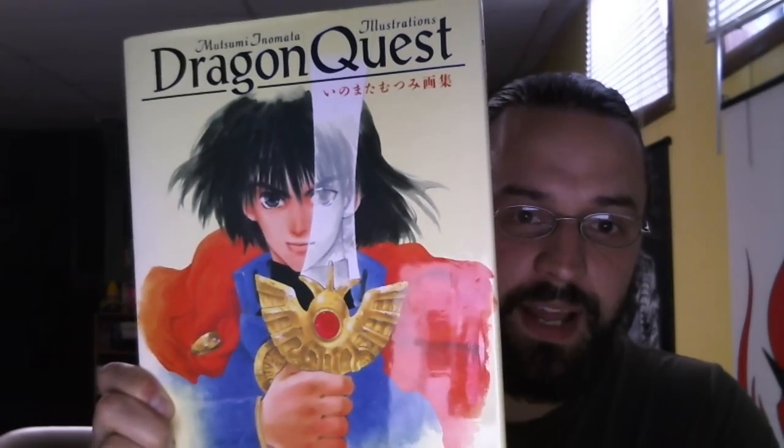So this is an art book for Dragon Quest. It looks like it came out between five and six, because I couldn't find any illustrations of six in here. 1994. So the art is done by Mitsumi Inomata.